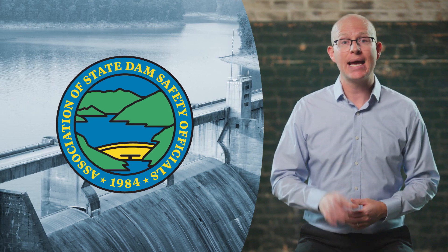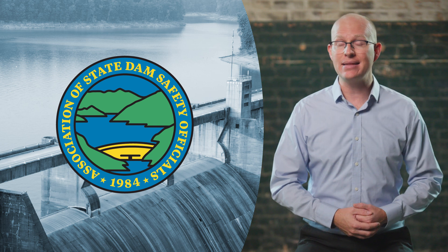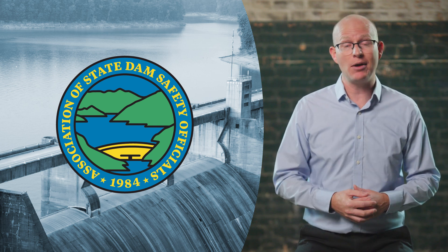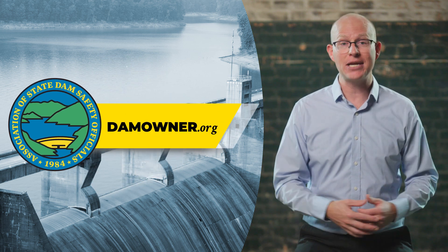All dam owners should take the time to evaluate the specific risks and hazards posed by their structures and implement measures to protect public safety. Every dam is different, so there is no one-size-fits-all solution to reducing dangers posed by dams. The Association of State Dam Safety Officials has free resources available to help owners operate and maintain their dams safely. Contact your state dam safety program for additional help, and be sure to check out ASDSO's website at damowner.org for more information.